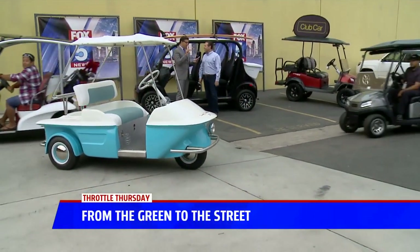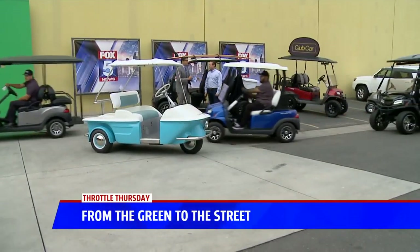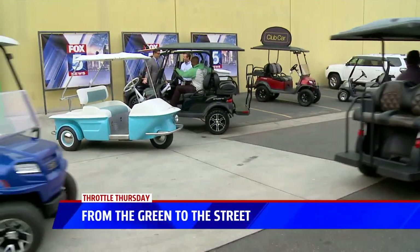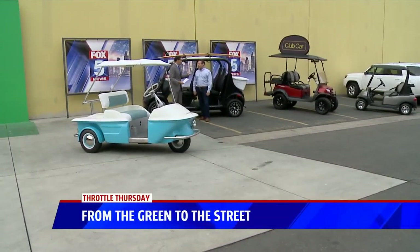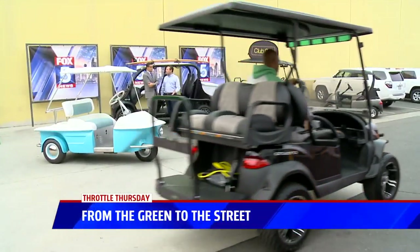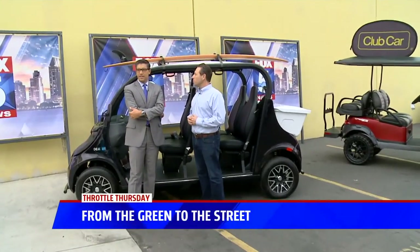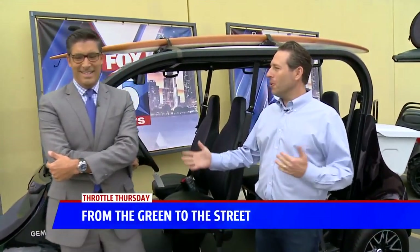What recommendations would you have for someone looking for a golf car or maybe an LSV — what do they need to look for? Look at DJ JFlex over there driving around! Do you have to live on a golf course? You don't. You can live in a rural community, you can live on a golf course. We basically start with: what are your true needs? What are you trying to accomplish? Where are you going with it? When we start with that, we build what you need.